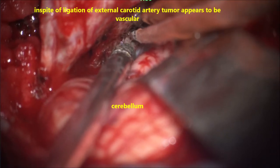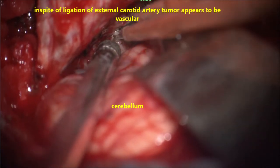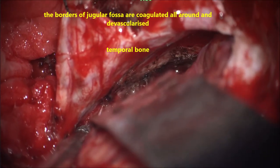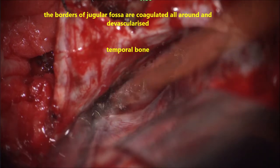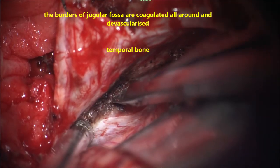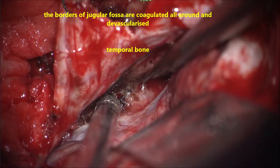Once significant reduction of capsular vascularity has been achieved, the tumour capsule is opened and internal decompression is started. First, we try to devascularize from the jugular foramen or jugular fossa where it enters the intracranial cavity. With sharp dissection, the tumour origin is excised and separated.